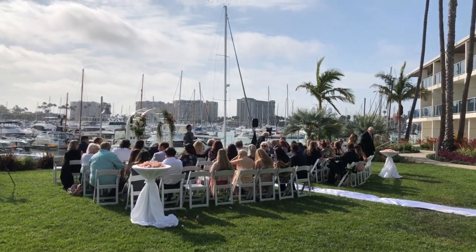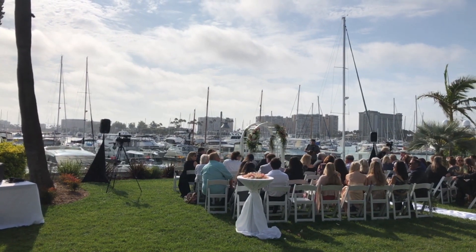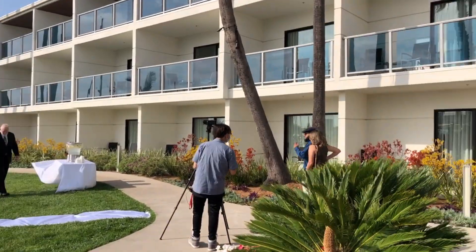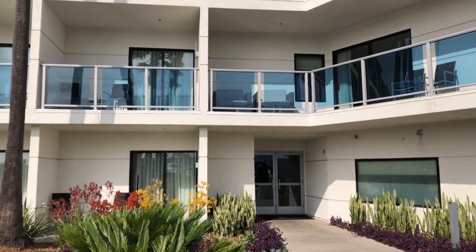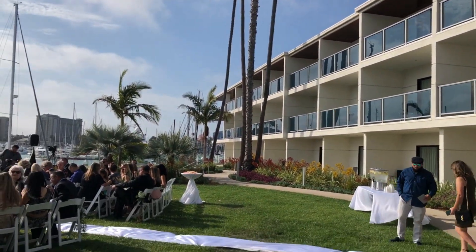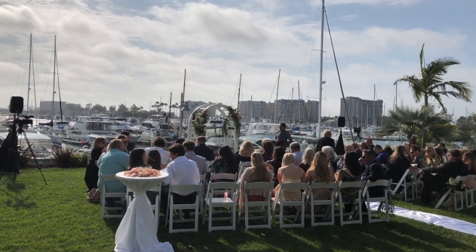We are out here in the Marina Garden at the Marina Del Rey Hotel, and this is where the ceremony is located. Guests will be coming from the lobby, which leads to the parking lot, which leads to the reception area. As you can see, it's gorgeous — there's a beautiful view of the marina.